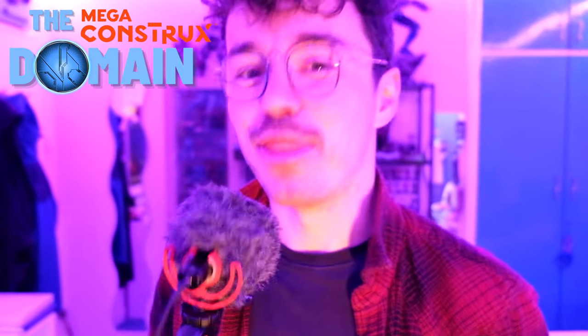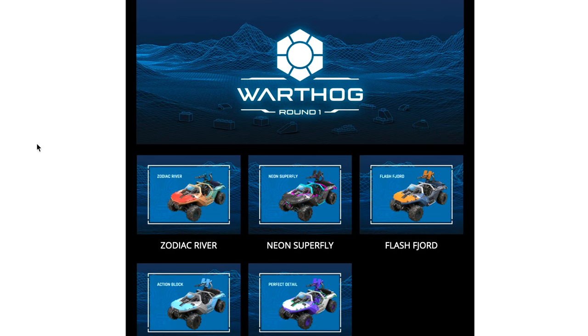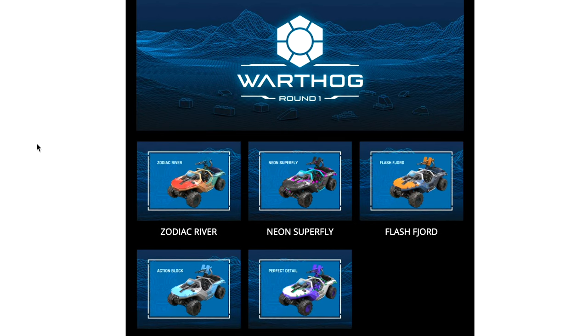Hello once again YouTube, and welcome back to — drumroll please — the domain. Today I'm happy to announce that the Mega Halo fan vote 2023 is now open.